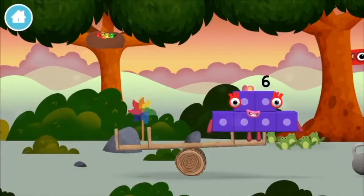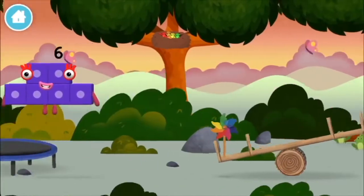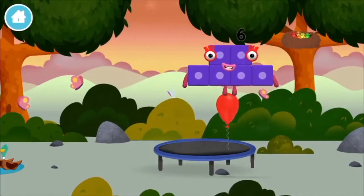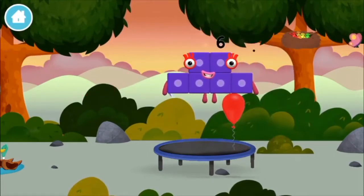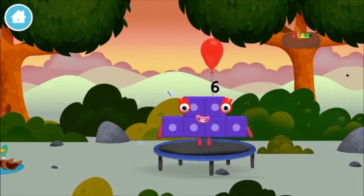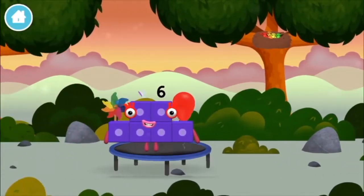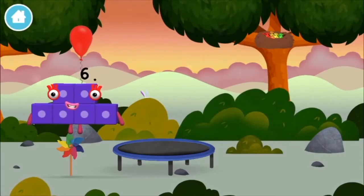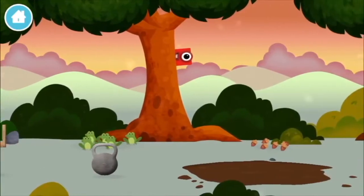A windmill! 4 birds in a nest! A balloon! A balloon! A balloon! A windmill! A balloon! A balloon! A windmill! Five frogs singing! You've found a number block!